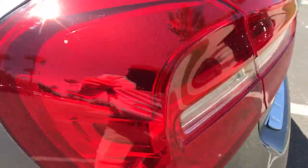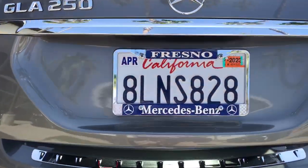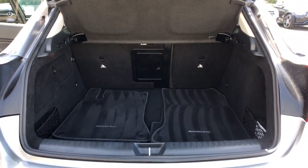Take your daily drive to a higher standard in this stylishly capable GLA 250 SUV. Come in for a fun and easy road test — our team will make it the best part of your day.